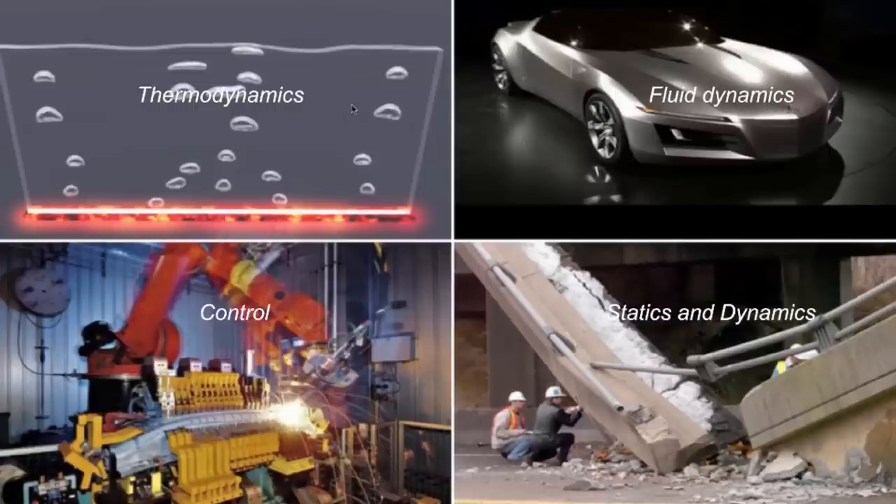In thermodynamics, we look at the relationships between work, energy and heat, and then apply those to refrigeration, air conditioning, and to fuel and engine efficiency.